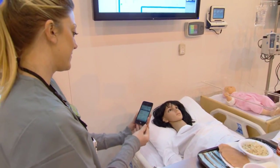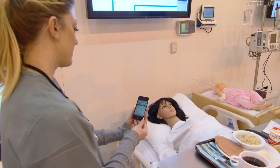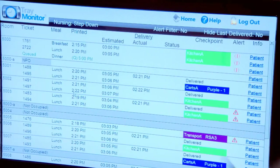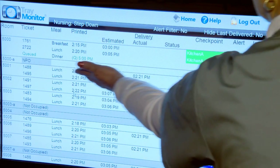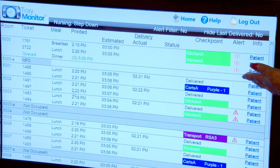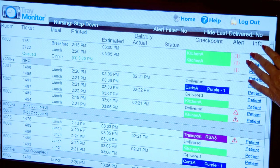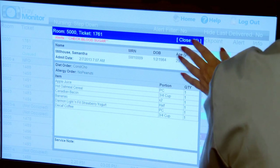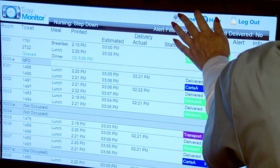After the host delivers the tray, she can easily track its delivery in real-time with Seaboard's Tray Monitor. This information is immediately visible on the central tray monitor screen, where authorized staff can view tray details like estimated delivery time, location, and meal order for all trays in the process. Tray Monitor even provides reports to help efficiently manage the tray delivery process.